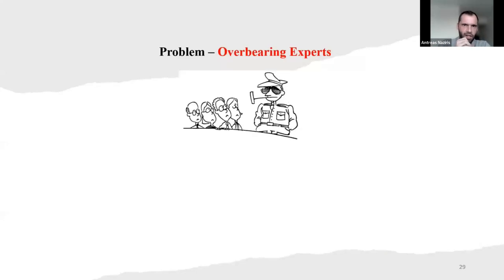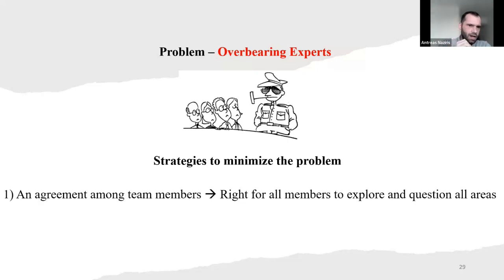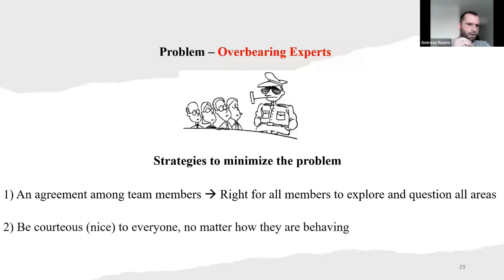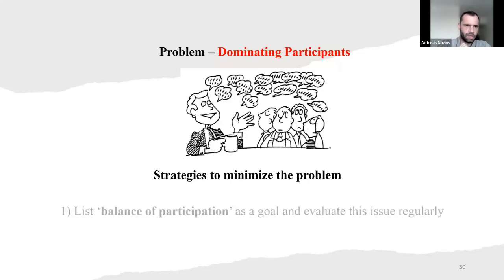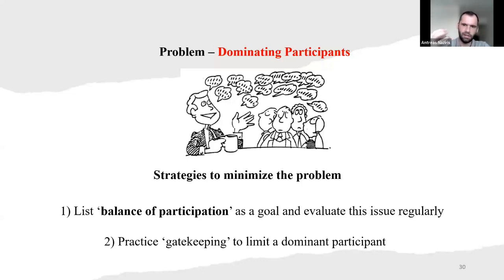Problem two: overbearing experts. Strategies to minimize the problem — an agreement among team members that all members have the right to explore and question all areas. Also, be cautious — be nice to everyone no matter how they're behaving. Third problem: dominating participants. The strategy to minimize the problem is to list the balance of participation, set a goal and evaluate this issue regularly. Also practice gatekeeping to limit dominating participants.